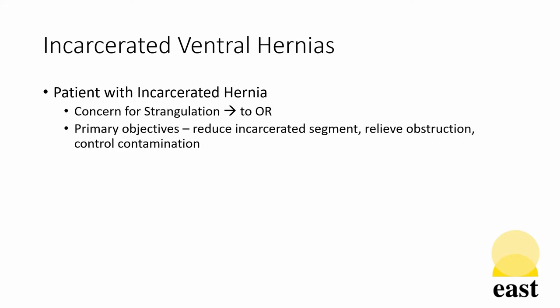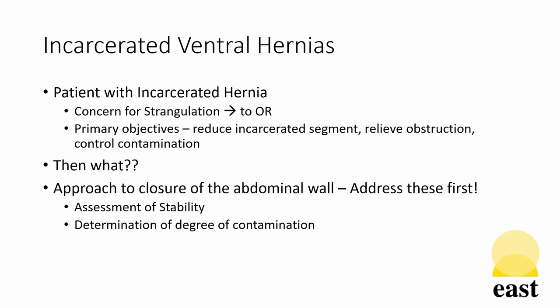Incarcerated ventral hernias are seen commonly by surgeons taking emergency general surgery call. After the patient is taken to the operating room and the incarcerated segment reduced with obstruction relieved and contamination controlled, the decision is then how to close the abdominal wall. The keys to doing this safely are first assessing the stability and the degree of contamination prior to making further decisions about closure.